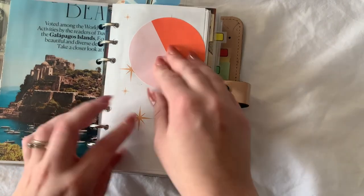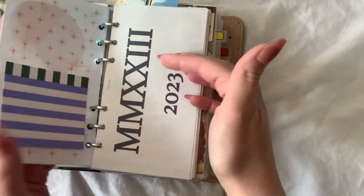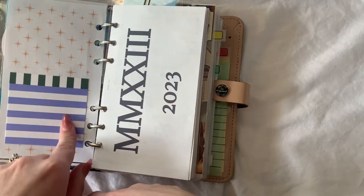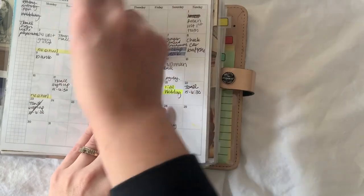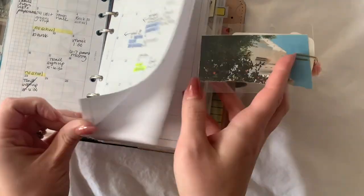These Post-it notes are Noted by Post-it. This is just something I made for my planner. These are inserts that I made myself and are available in my Etsy shop. Yeah, so there are my monthlies.